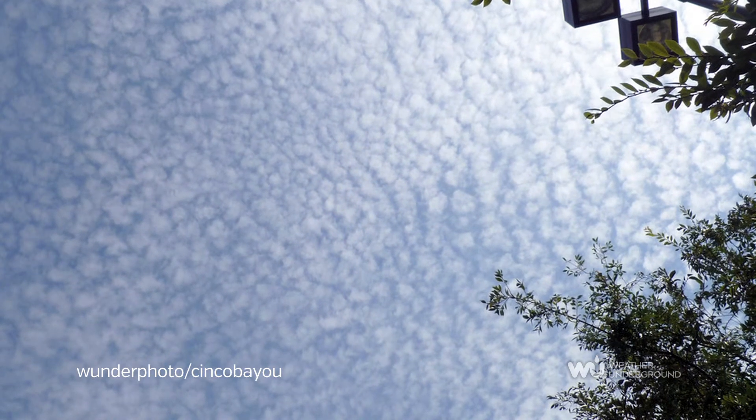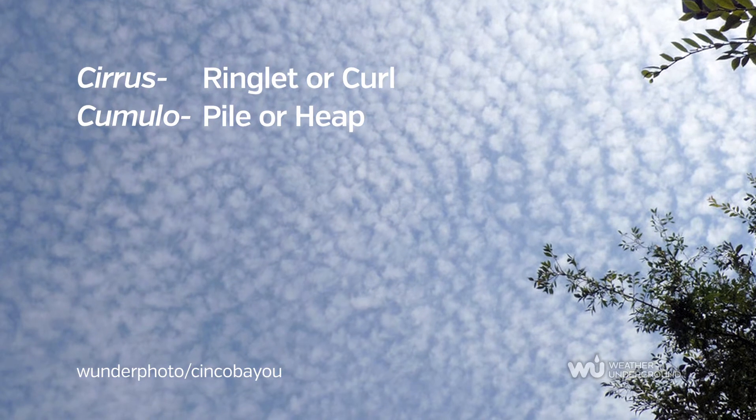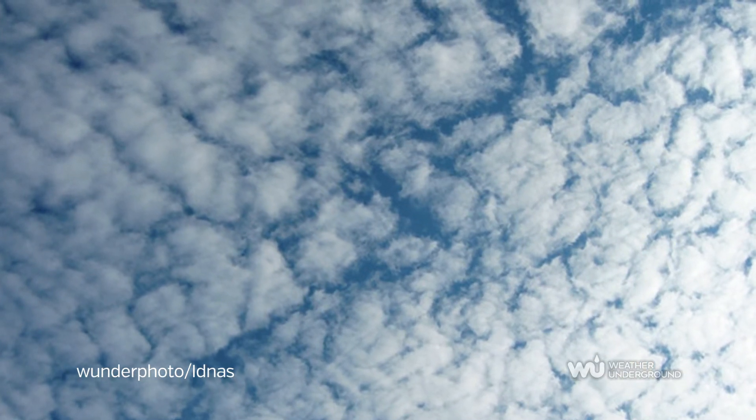Cirrocumulus look like thin, white ice crystal puffs. Unlike other cirrus clouds, these have supercooled liquid water droplets. If these droplets contact the ice crystals, they will rapidly freeze and transform the cloud into cirrostratus.